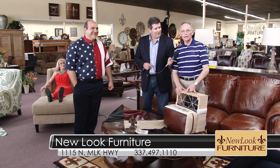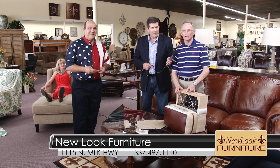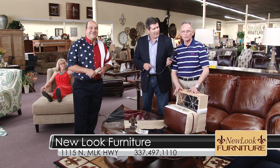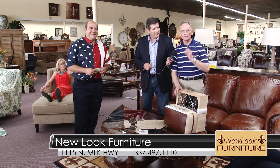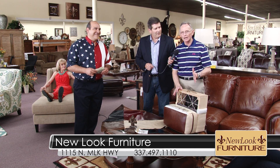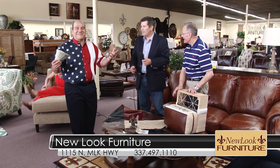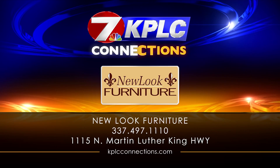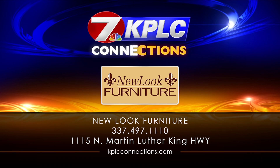Folks, we have some exciting news coming here in the next couple of months — some great new lines coming in. Come on out and see us here at New Look Furniture. We don't sell too much furniture, but we have a lot of fun. Come by and see us. New Look Furniture — we save you money. Come by and see us today. Our family is serving your family with excellence.